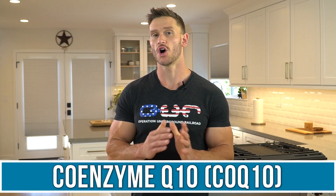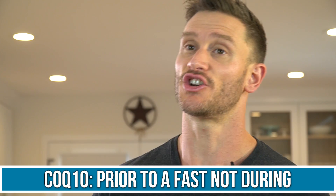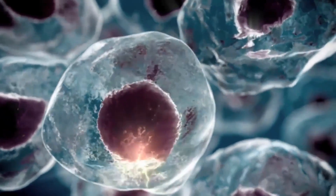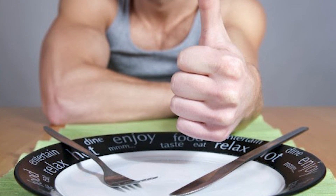Coenzyme Q10 is one of my favorite supplements overall, but you want to take it prior to going into your fast, not during. Not because it breaks a fast, but because it essentially makes electron transfer in the cell easier — it makes the electron transport chain receive energy more efficiently. This is great for overall energy metabolism, but if you take it at the beginning of a fast you're enriching your body's ability to accept electrons without needing it during the fast. It's a chronic, long-term effect rather than an acute one, so take your CoQ10 before you go into your fast.